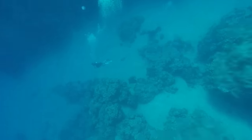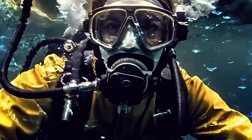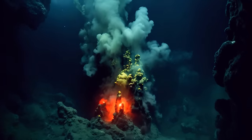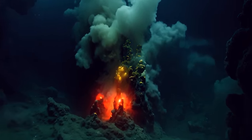A grad student accidentally discovered it. He noticed bubbles rising to the surface. Normally, bubbles in the ocean tell us there might be some hydrothermal vents, which are hot spots for some pretty cool things.